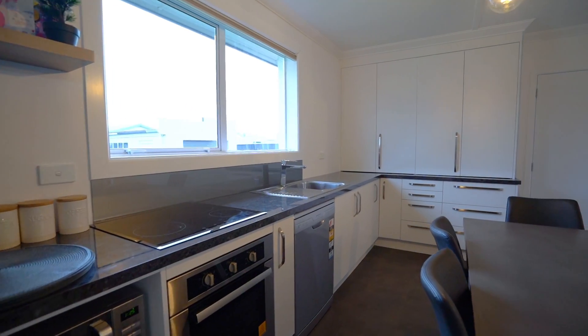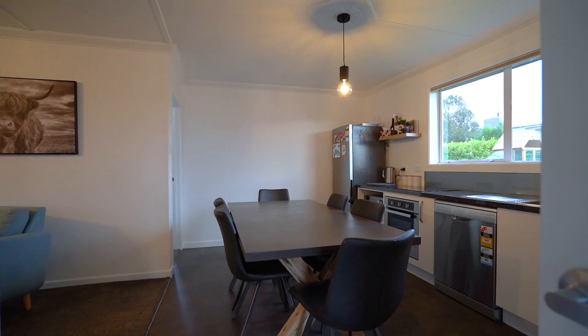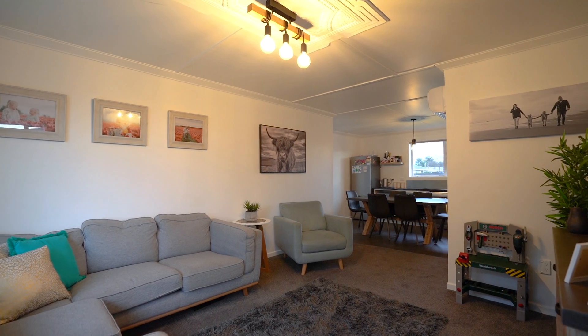The home has been beautifully renovated and offers two double bedrooms and one single. The nice new kitchen flows into a cosy feeling living area. Enjoy the warmth of double glazing, a heat pump, and neutral colours throughout, giving this home a contemporary feel.